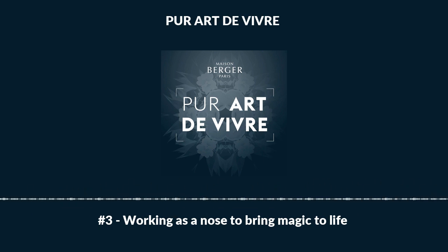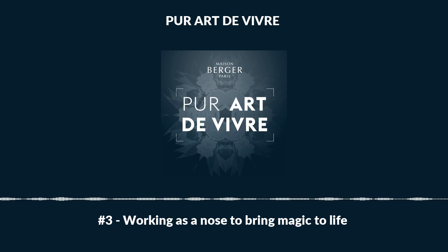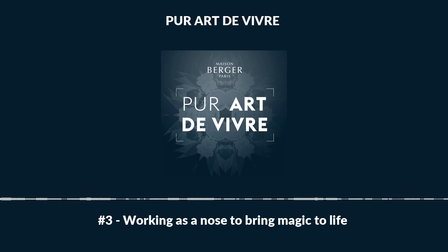In this episode, Aud, who carefully develops all the perfumes for different rituals of Maison Berger Paris, tells us how she selects and assembles notes from her aroma library to create a fragrance. First and foremost, the job of Nose is not just about chemistry. Creating a perfume always starts with one essential step: imagining its very essence.